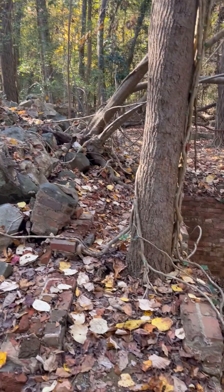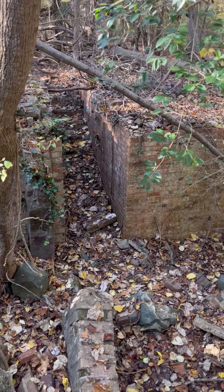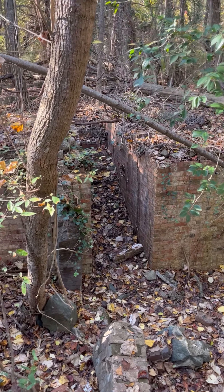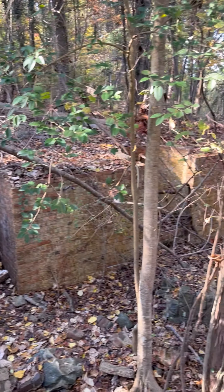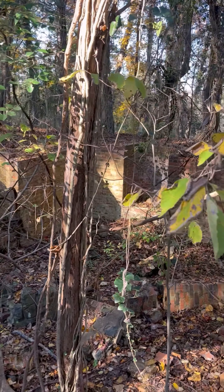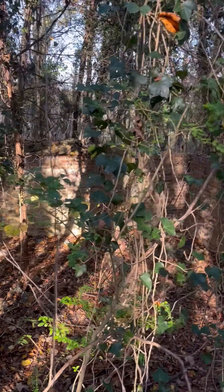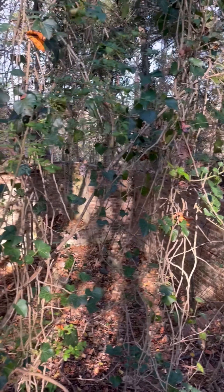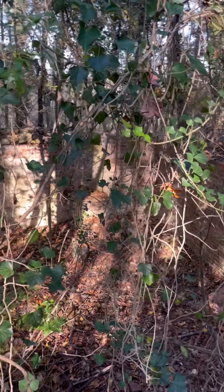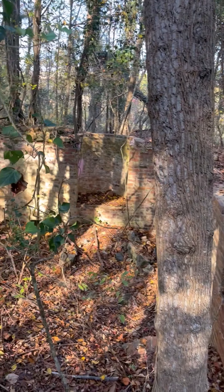There's obviously a basement down here. That stairway leads down to the basement from that room back there. Check out where the windows were — there's one, two, three, at least three of those. I don't know how well you can see them.